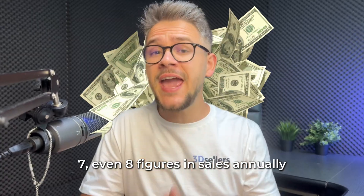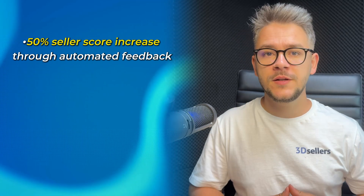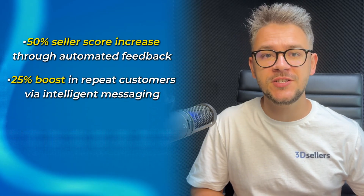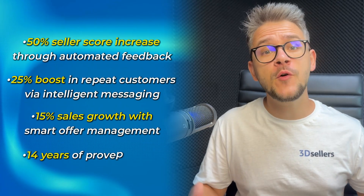This is not just theory — it's battle-tested methodology from sellers doing six, seven, even eight figures in sales annually. The results don't lie: 50% seller score increase through automated feedback, 25% boost in repeat customers via intelligent messaging, 15% sales growth with smart offer management, and 14 years of proven results.